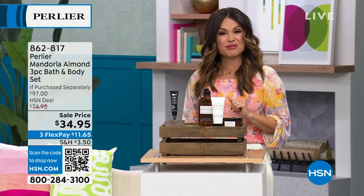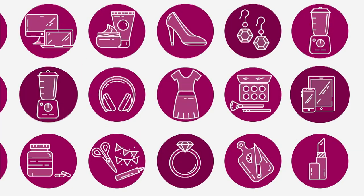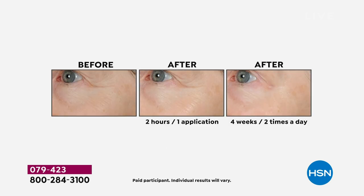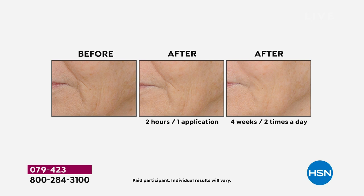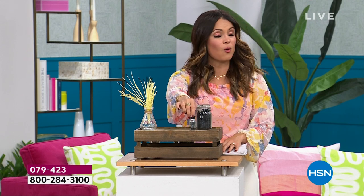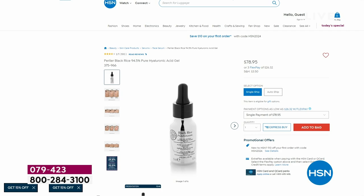$2,000 sold and counting of our best value of the day. It's a core hero product like you've never seen it before. The top-selling skincare product of all time for Perlier in the black rice lineup — this is 94.5% pure hyaluronic acid gel and organic black rice peptide. You will see and feel a difference in deep lines and wrinkles, the texture, the firmness, the smoothness, and the hydration of your skin. The best part is it's totally goof-proof. You can use this alone, mix it with your products, morning or night.